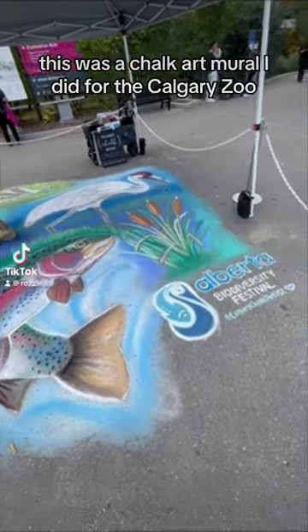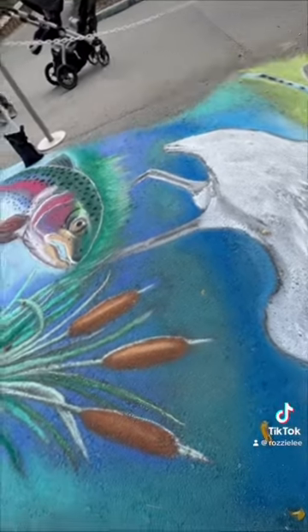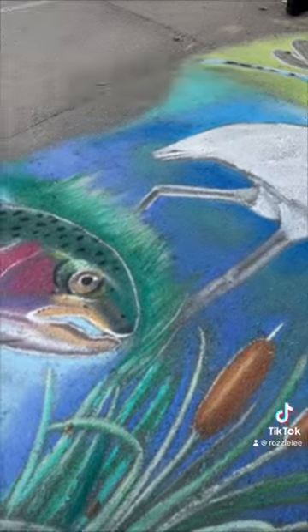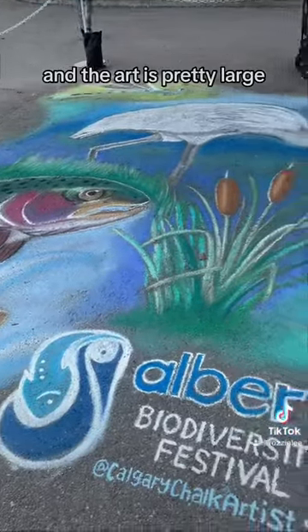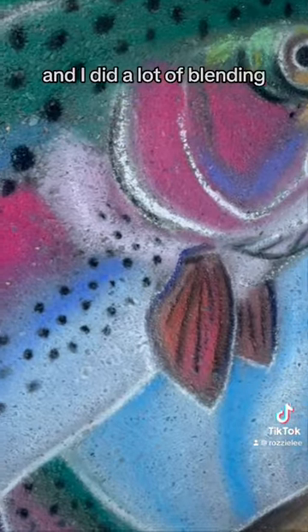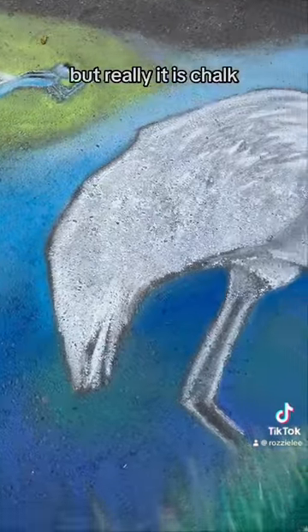This was a chalk art mural I did for the Calgary Zoo for Alberta Biodiversity Festival. I did it over a series of three days, three hours a day, and the art is pretty large. The fish is about six feet in height and I did a lot of blending. I know it looks like a painting but really it is chalk.